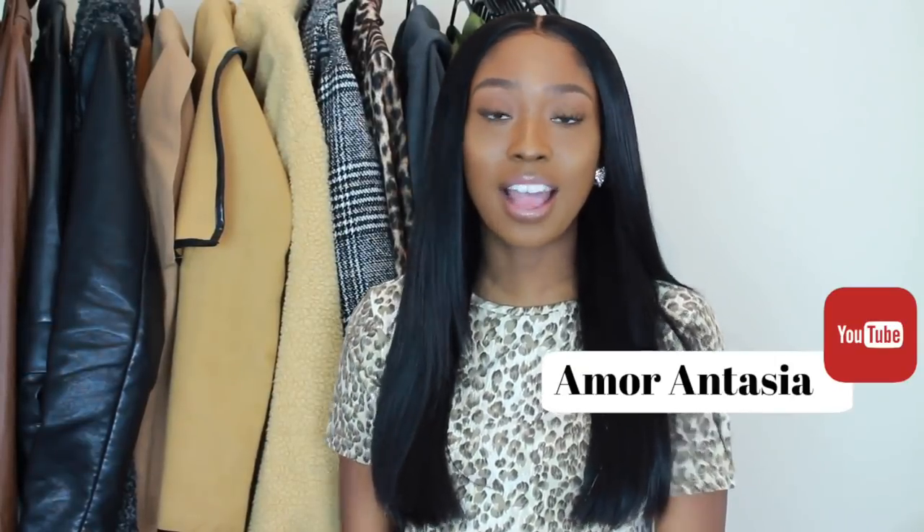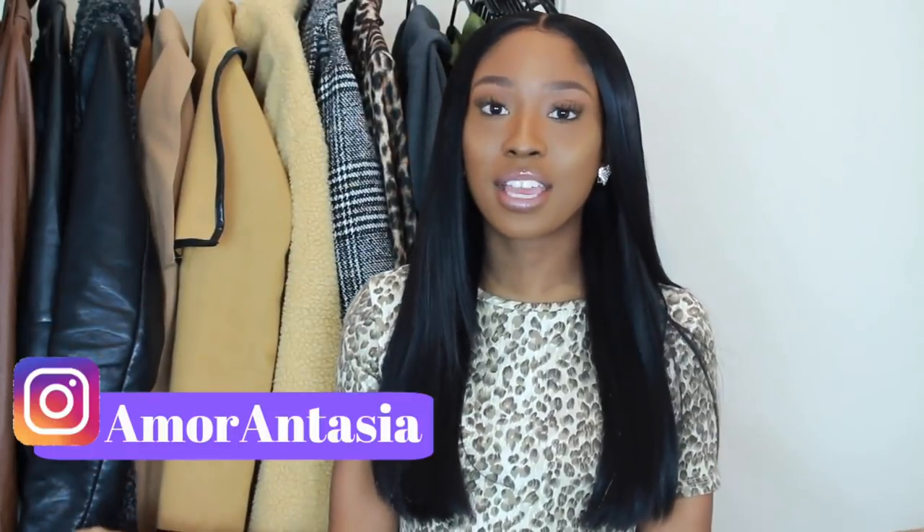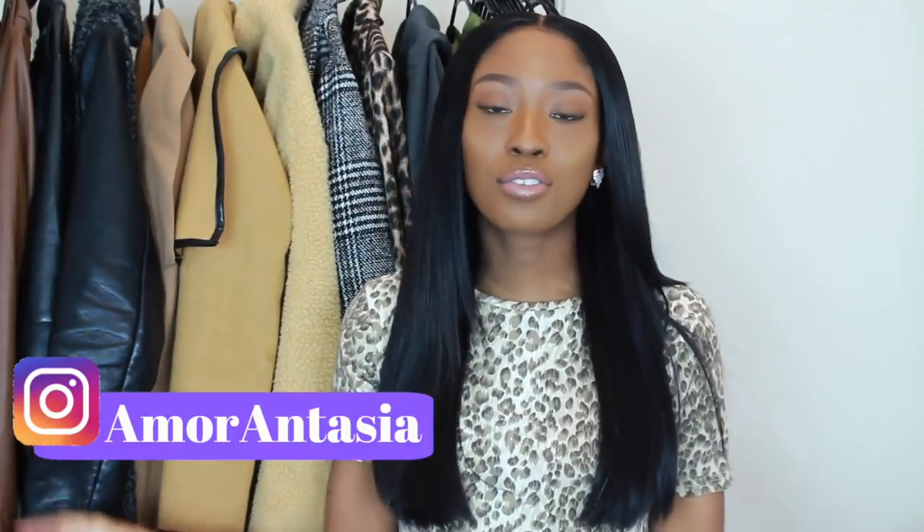Hi everyone and welcome back to my channel. I'm Awardantasia and I'm here today with the best fall, autumn, and winter coats and jackets for this season.